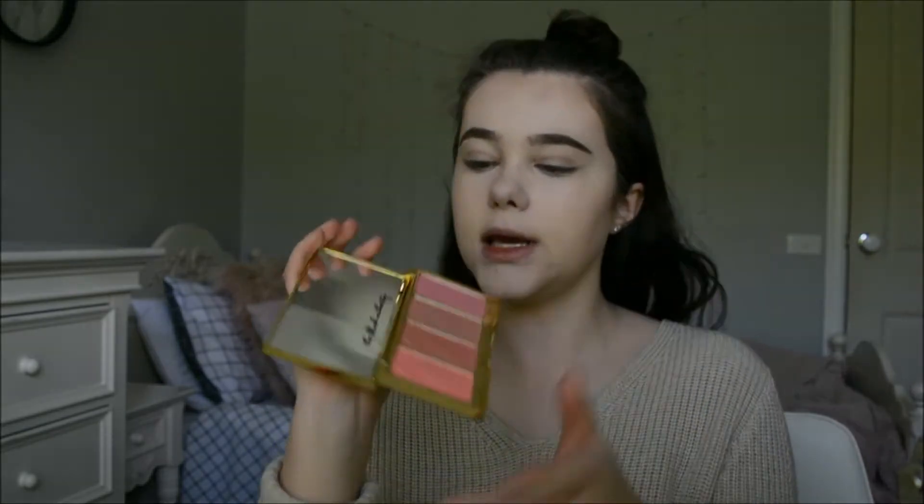Now for blush, I'm going to use the Tarte Tartiest Blush Palette. I'm going to take the shade Dream — I think this is a really pretty springy shade and it kind of goes with the look I want to do. So I'm just going to take a light hand and put this on, and the same thing for the other cheek.